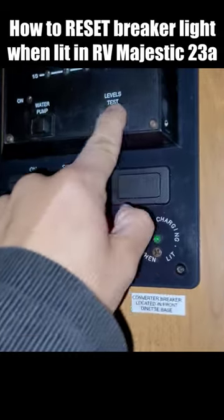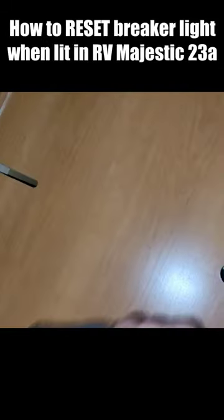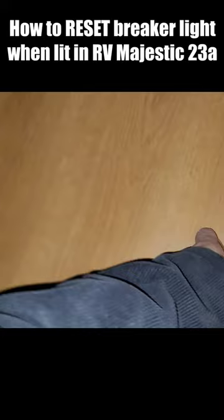My RV's not getting power. Reset breaker when lit. I opened this thing here, and I thought the breaker would be in here. I looked everywhere and I didn't see the breaker.